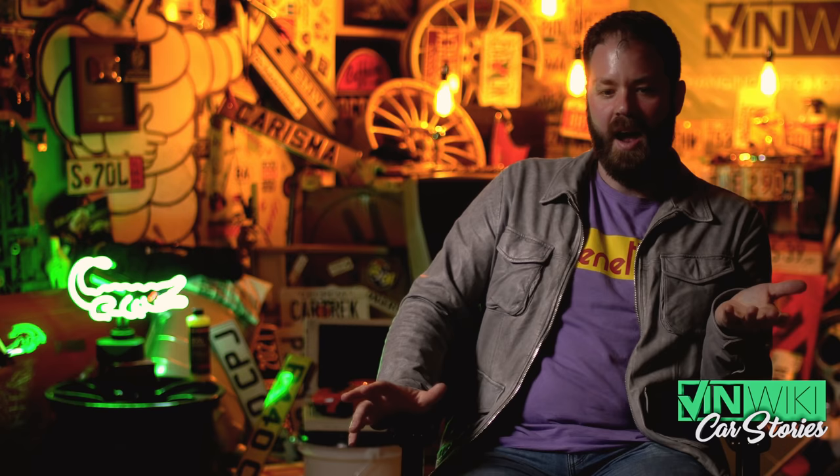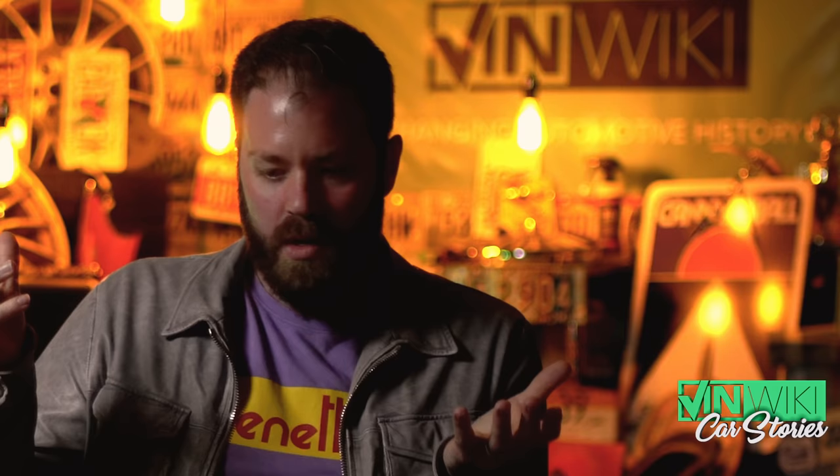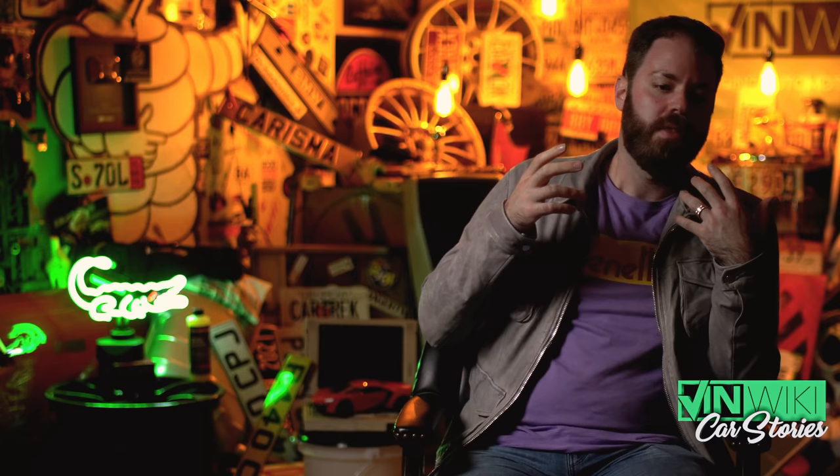It was never sold new in the United States. It was never emissions legal here. But thanks to the beauty of the 25-year-old rule, in 2016 cars started becoming legal, and I finally had the opportunity to start transacting XJR15s. This is the world's first fully carbon fiber car, designed by Peter Stevens — who designed the McLaren F1 — based on the XJR9 and XJR12 that won the 24 Hours of Le Mans. This is the stuff of true legend, and it really is peerless.